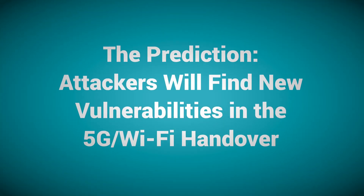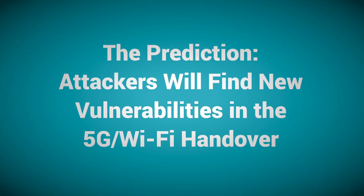Your mobile phones have intelligence built into them to automatically switch between cellular and Wi-Fi. Security researchers have exposed flaws in this handover process, and it's likely that a 5G to Wi-Fi security vulnerability will be exposed in 2020, allowing attackers to access voice and/or data of 5G mobile phones.